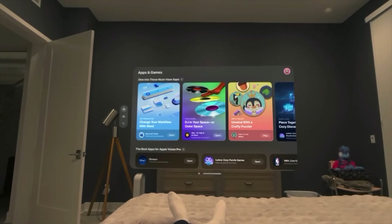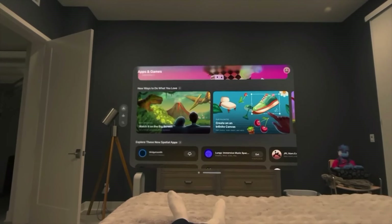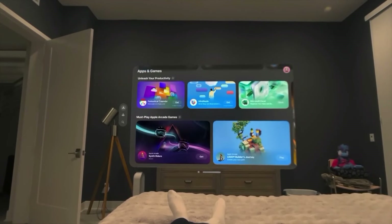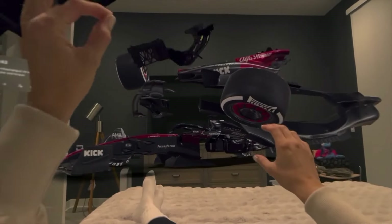Apple did something brilliant with arranging windows. When you grab the bar below the window and push away, the content gets larger, and when you pull it closer, it gets smaller. It's less choppy than what you get with today's Quest experience, which requires a lot of extra work. Don't be surprised when this type of interaction becomes standard across VR platforms.